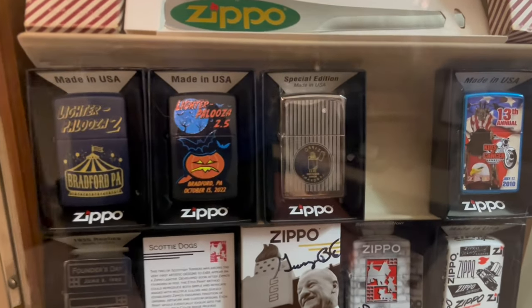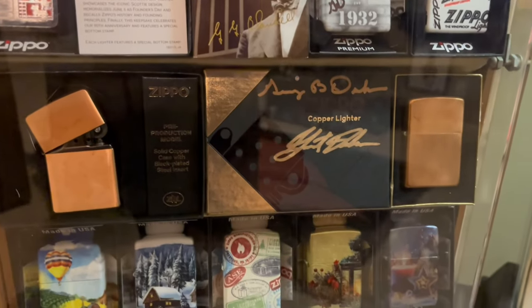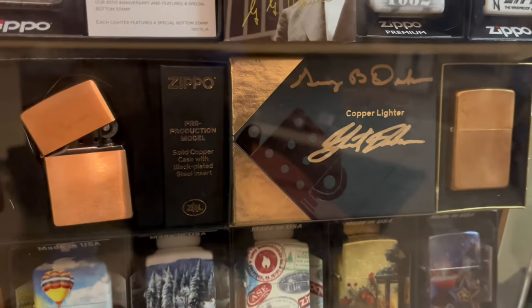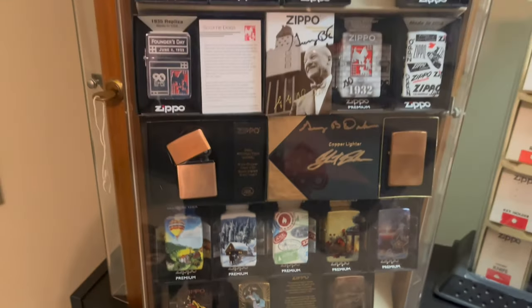On this side I have a bunch of museum exclusives or special Bradford Zippos. Here's a copper Zippo signed by George Duke himself, and some more limited Zippos.